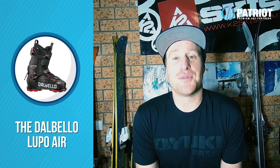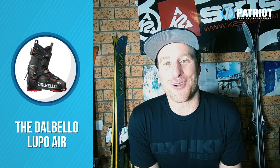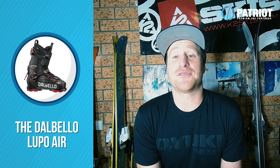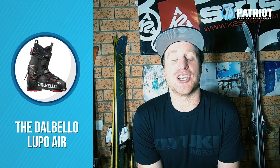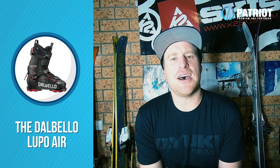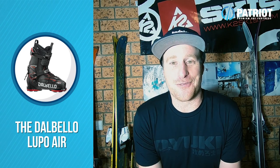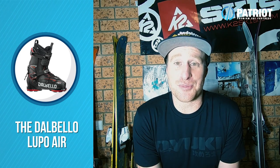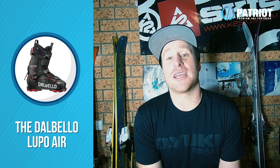A new ski boot from Dalbello called the Lupo Air is a really interesting one. I'm getting mixed reports — the first thing I heard was that Dalbello had created a new type of construction where they're actually shooting air pockets into the grilamid shell to save a whole bunch of weight. But now the boot is on broader release and I'm trying to read up on it more — I can't actually confirm that, so I may have been steered in the wrong direction. What we are looking at is a boot that is super lightweight at 1,299 grams, with a grilamid polyamide construction.